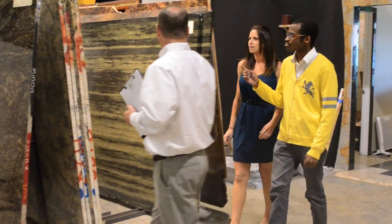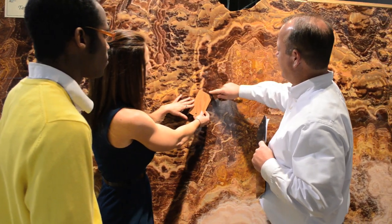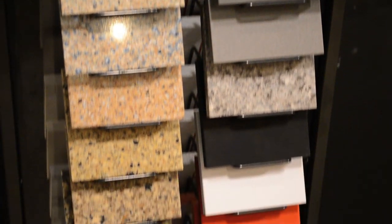Advanced Granite Solutions is Maryland's leading expert in fabrication and installation of custom countertops for your home or business. We feature the finest natural stones with hundreds of granite slabs in stock and a huge selection of the most popular engineered stone for you to choose from.